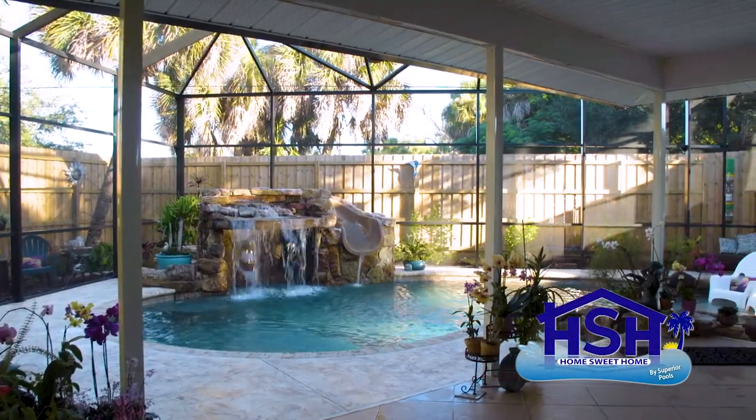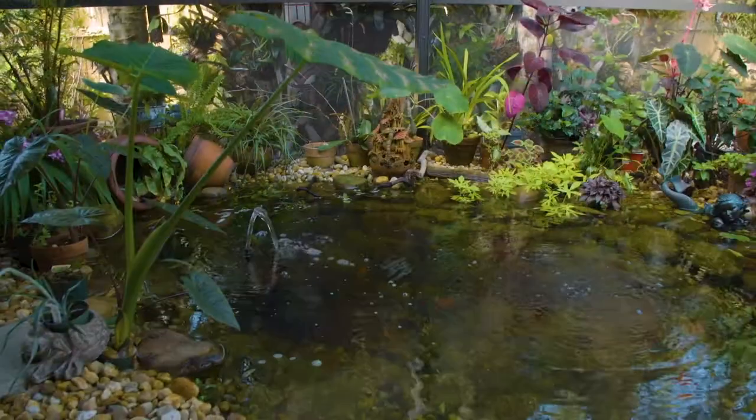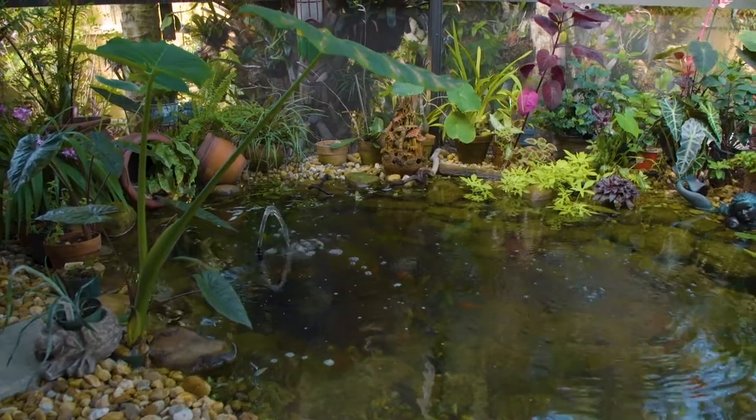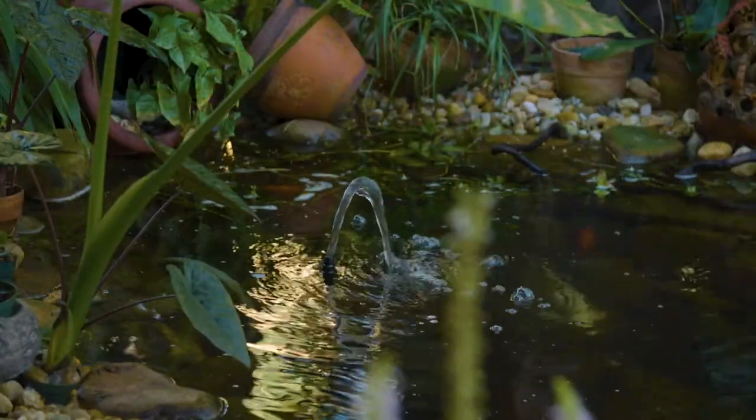You made this thing into a masterpiece. Awesome job. And the homeowner, she's got a great eye too, because she also did this koi pond, and the way this thing's decorated, everything really flows. So awesome job all the way around.